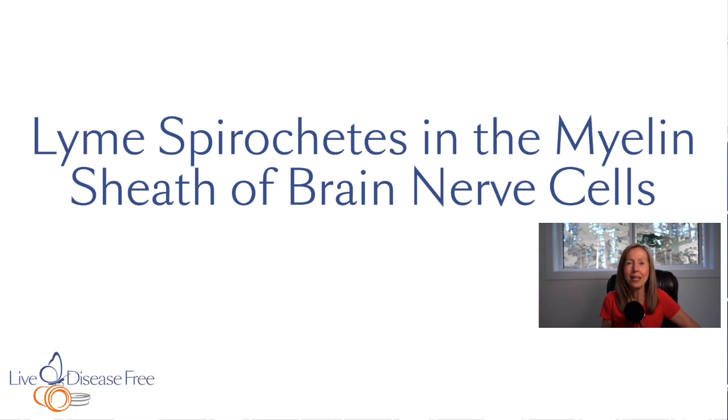If you like these types of educational videos, please like, share, and subscribe to our YouTube channel, Live Disease Free. My name is Pam Bartha, and I was diagnosed with multiple sclerosis over 30 years ago. Because I learned about these infections and learned how to treat them, I have been able to live free of MS for over 30 years now, and I help others to do the same.